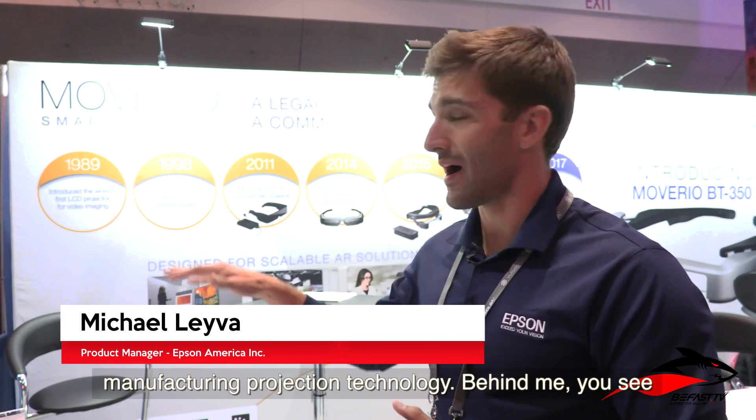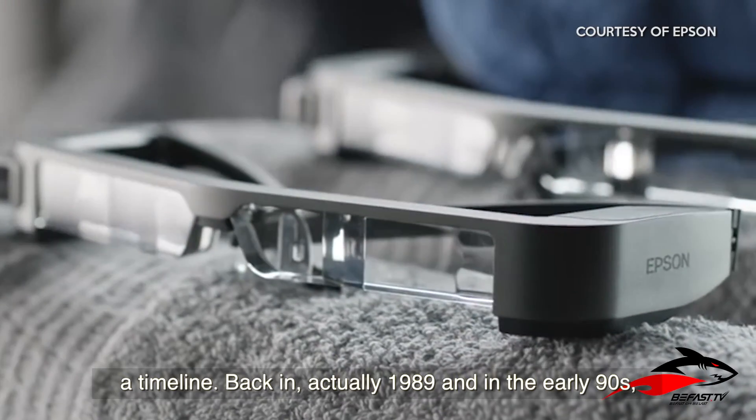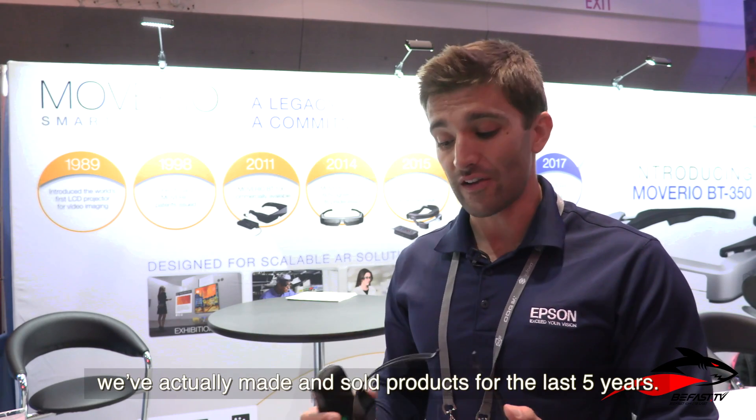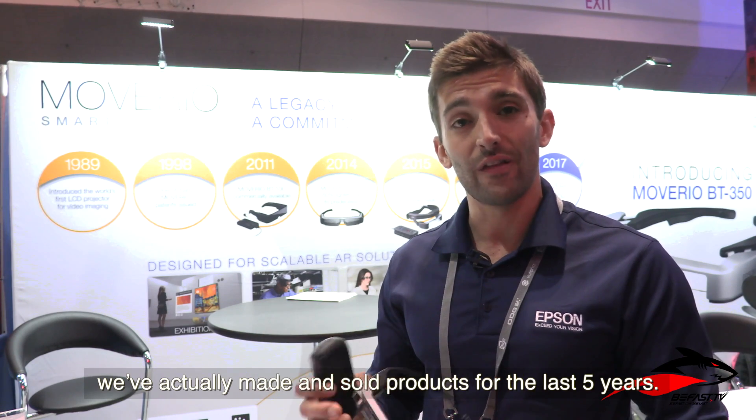As a projector company, we have a long history of manufacturing projection technology. Behind me you see a timeline — back in 1989 and in the early 90s we were developing cool technology, and since then we've actually made and sold products for the last five years.